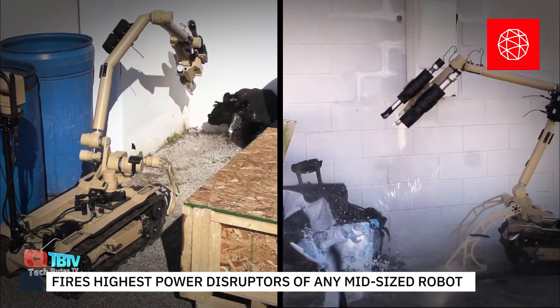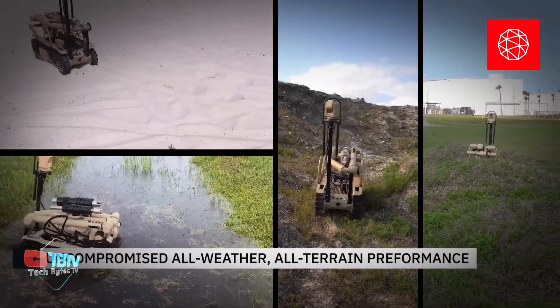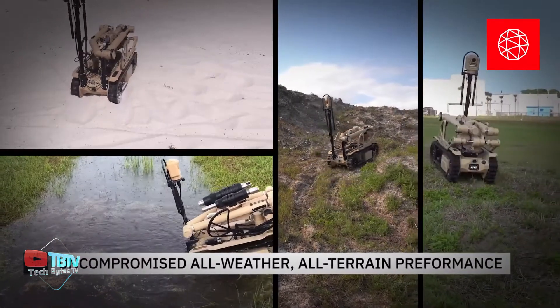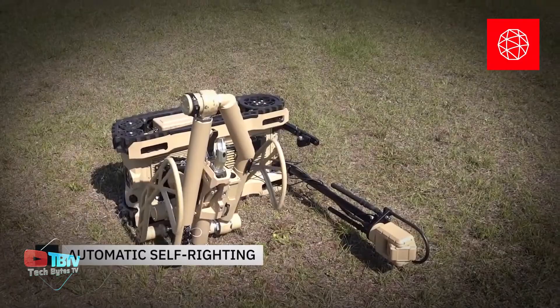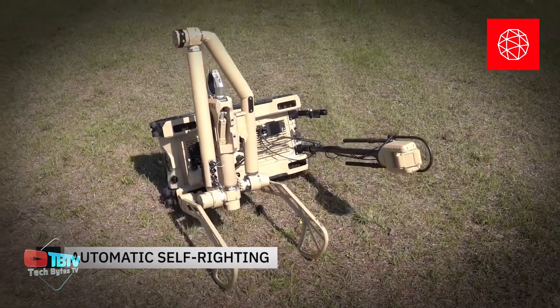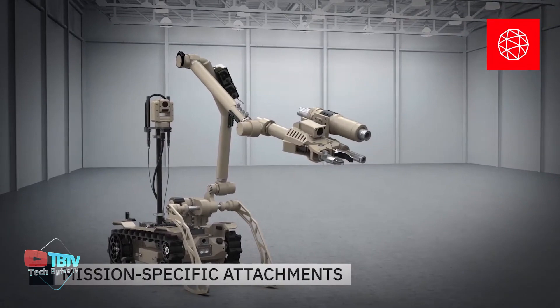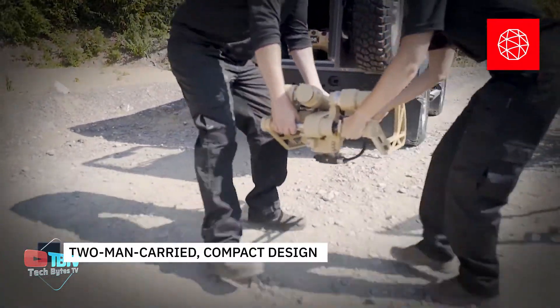Its robust construction allows it to operate in challenging environments, such as collapsed buildings with multiple staircases and extreme temperatures down to negative 20 degrees Celsius. In addition, the T4 can traverse water up to 30.5 centimeters deep, adding to its versatility. On a full charge, the robot can operate for up to 7 hours and move at speeds of up to 8 kilometers per hour, enabling it to respond quickly to critical situations.